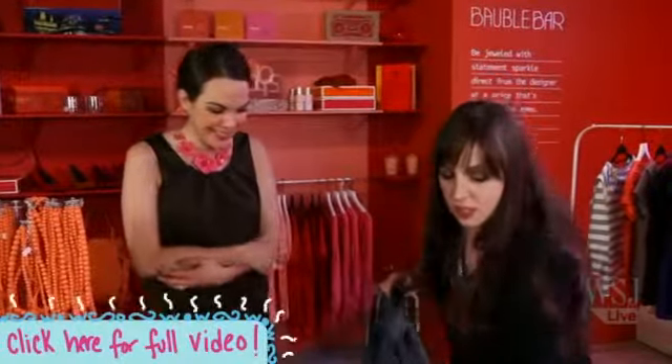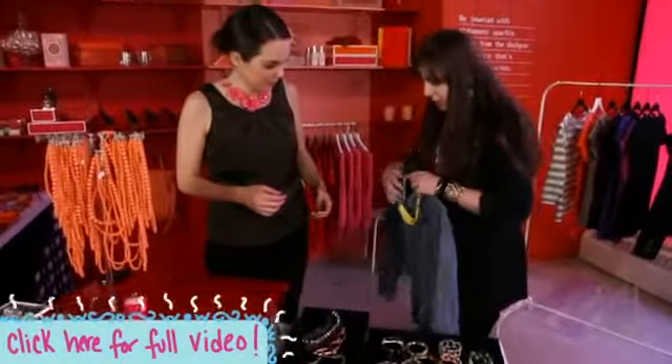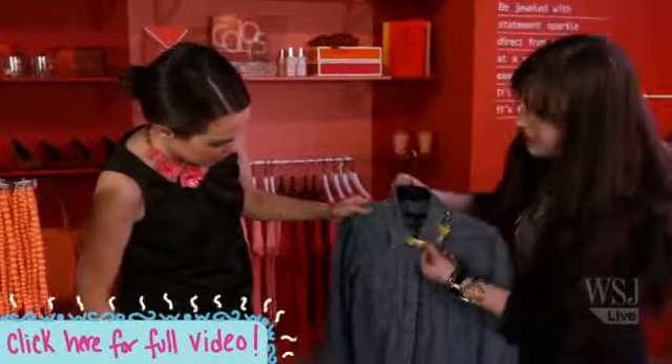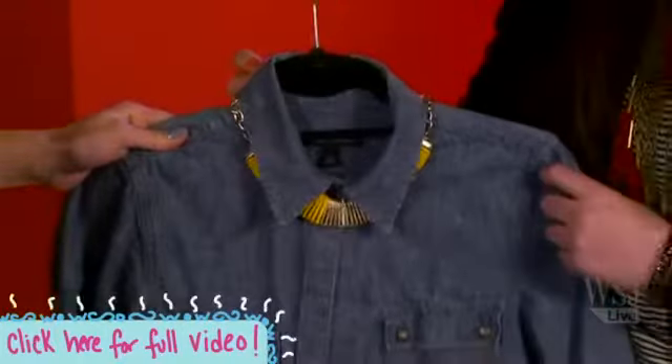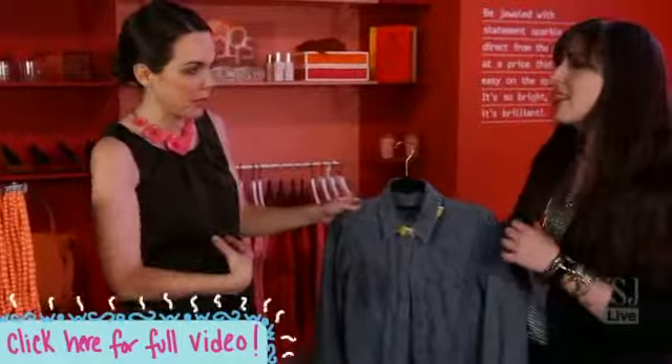What I really love to do — I can show you with this yellow necklace here — is to have it kind of peeking out, so it almost looks like the shirt is embellished itself. It's a great way to add some pop, and it's a little subtler than maybe a big necklace.